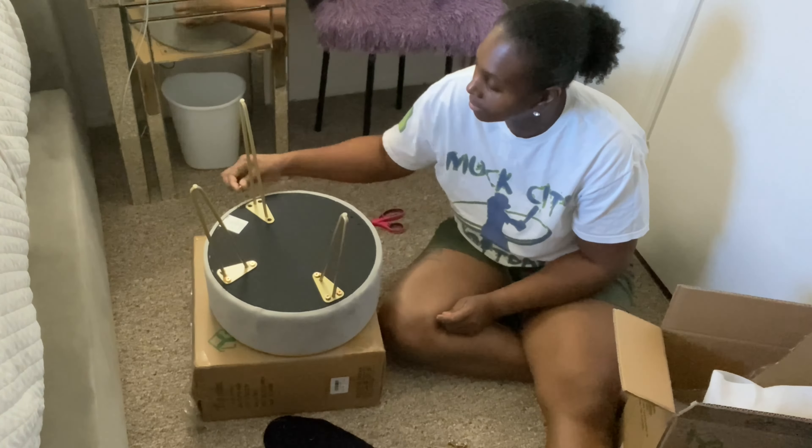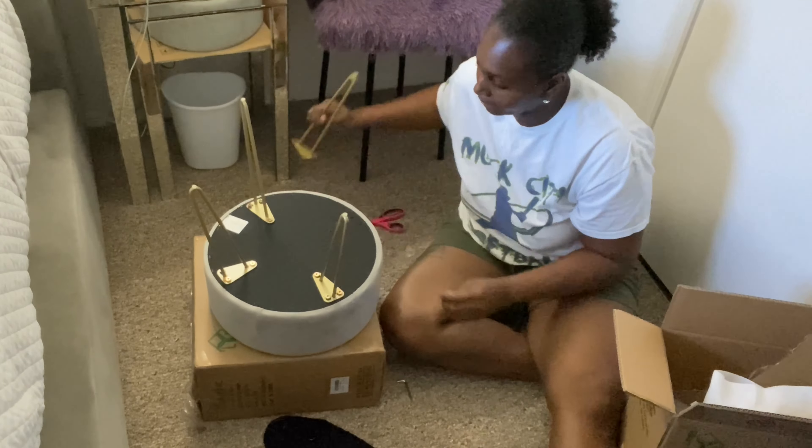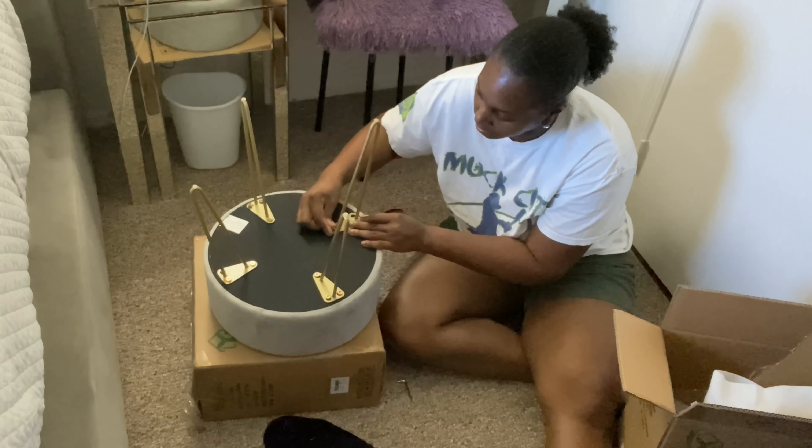Queens and kings, as you all can see, these ottomans are so easy to put together. Check out YITAHOME — I promise you guys you will not be disappointed. I'll tell you a little bit more about these ottomans later in the video.